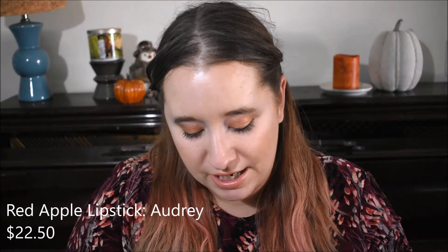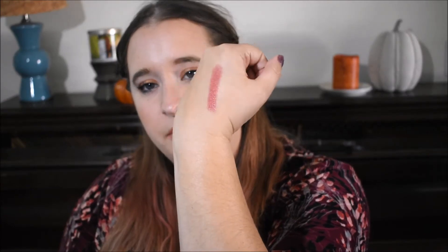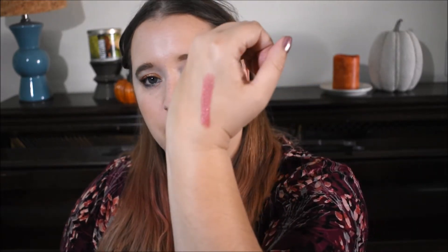I do have a lipstick that I was able to get as a free gift. This is from Red Apple Lipstick in the shade Audrey. I do have one other from this brand and I really like them. They're not the most long-wearing lipsticks because they are so creamy — there's a little bit of a shine to them — but they're beautifully pigmented and feel really great on my lips. It's just a really pretty nude.